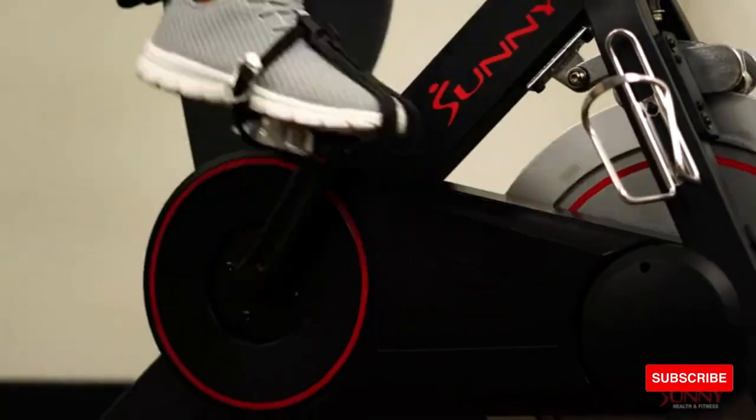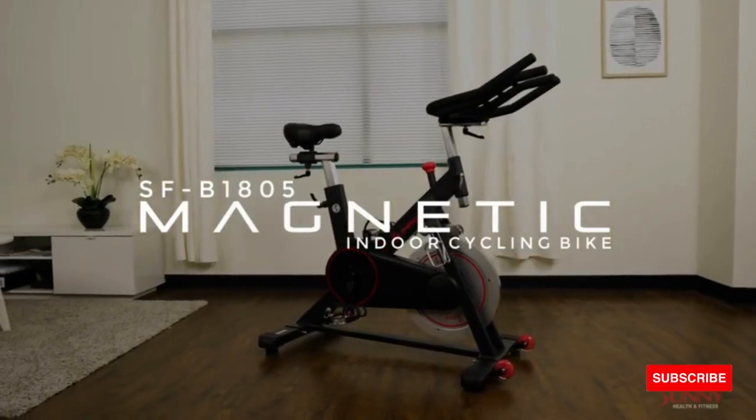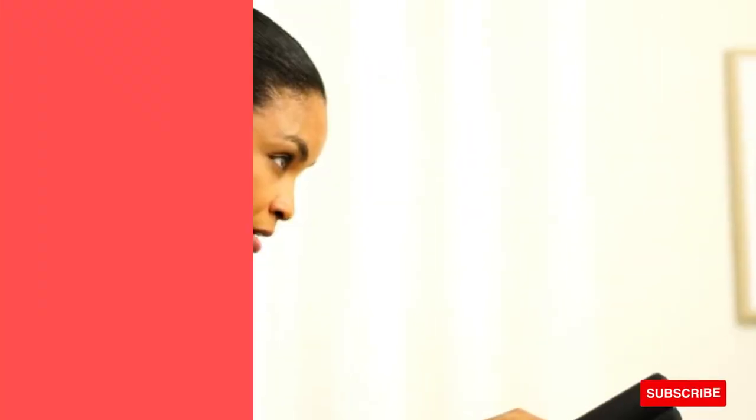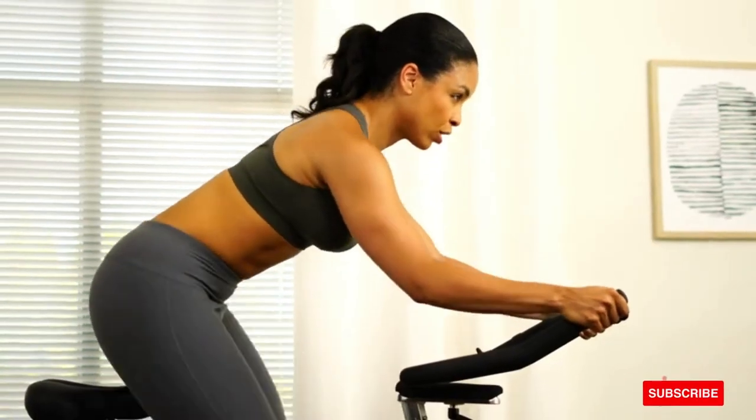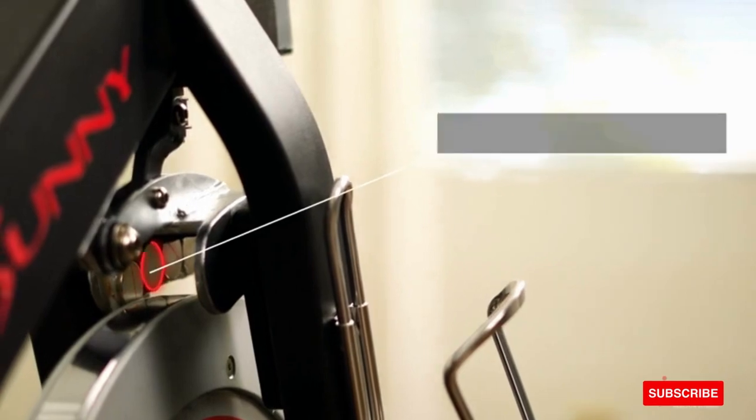Push yourself to become stronger, faster, and better with the magnetic indoor cycling bike by Sunny Health and Fitness. Experience a high-intensity workout that supports multi-hand grips, high interval training, and micro-adjustable resistance. The magnetic resistance creates an unbelievably smooth and silent ride.